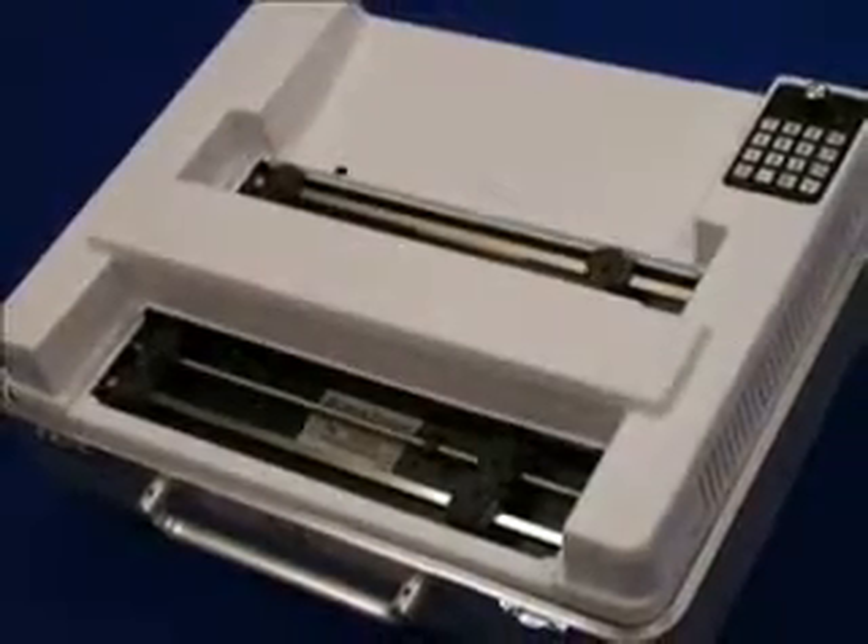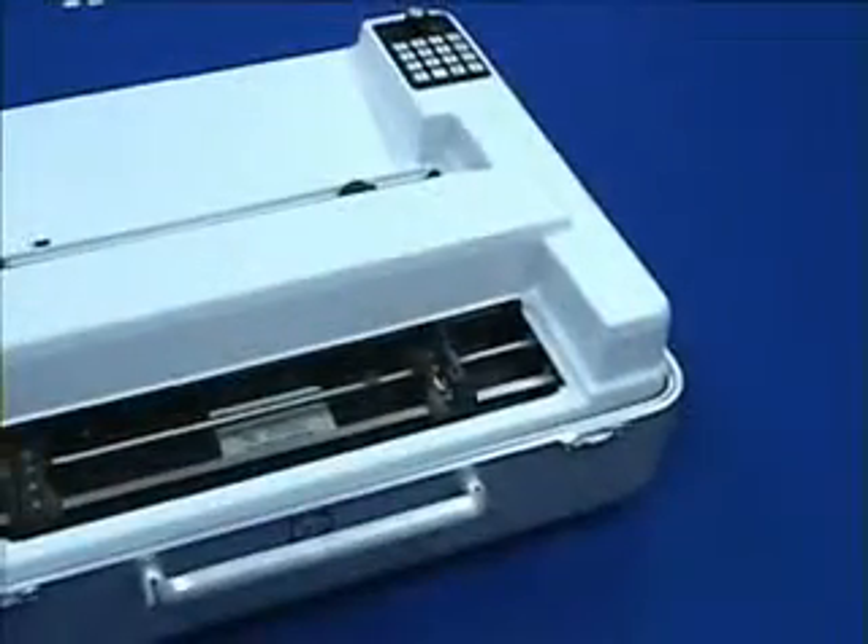Presenting the Bookmaker Braille Embosser. The Bookmaker is our lowest cost, double-sided, commercial production Braille Embosser designed for the mid- to high-volume category.